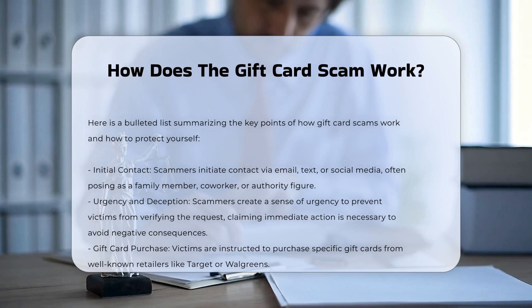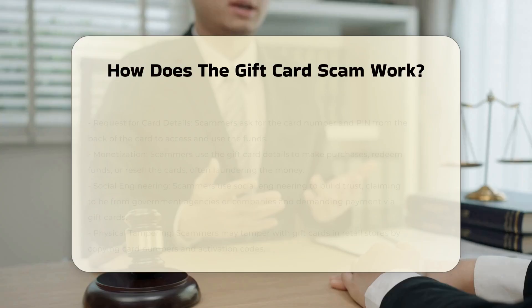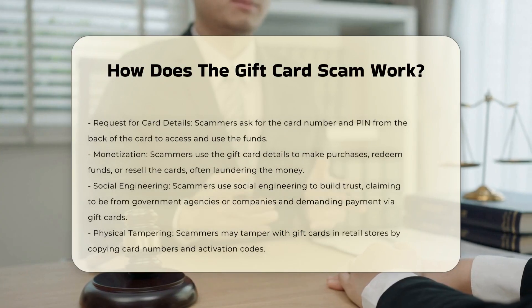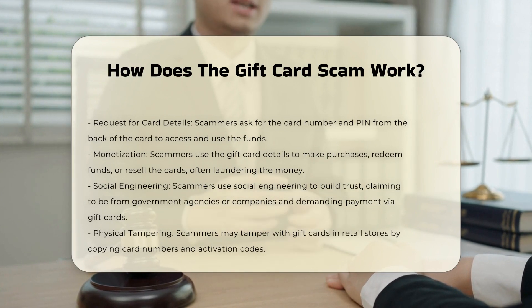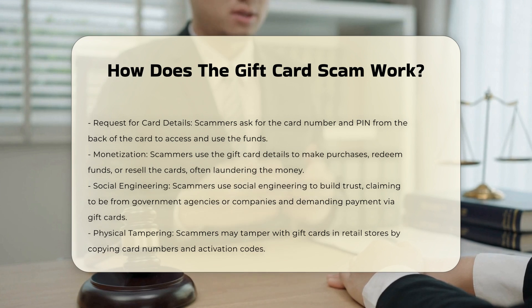Gift card purchase. The scammer instructs the victim to purchase specific gift cards, often from well-known retailers like Target or Walgreens. They may even stay on the phone while the victim makes the purchase to ensure the task is completed.